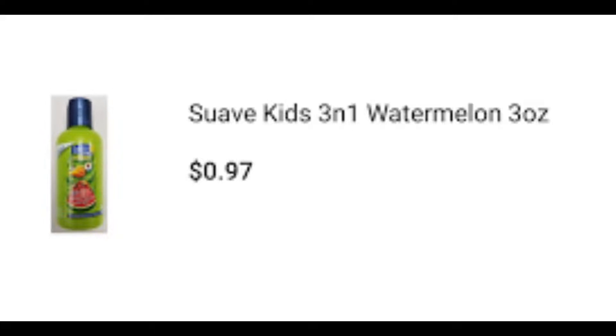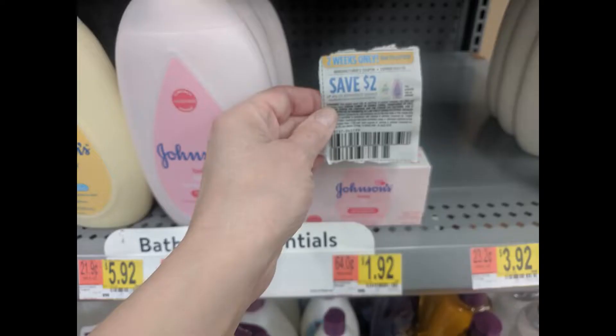With that math in mind, moving on to the Suave Kids trial size — it was 97 cents at our Walmart and we got 275 kicks back, roughly $1.20. If you've been watching us for a while, this deal should look familiar.